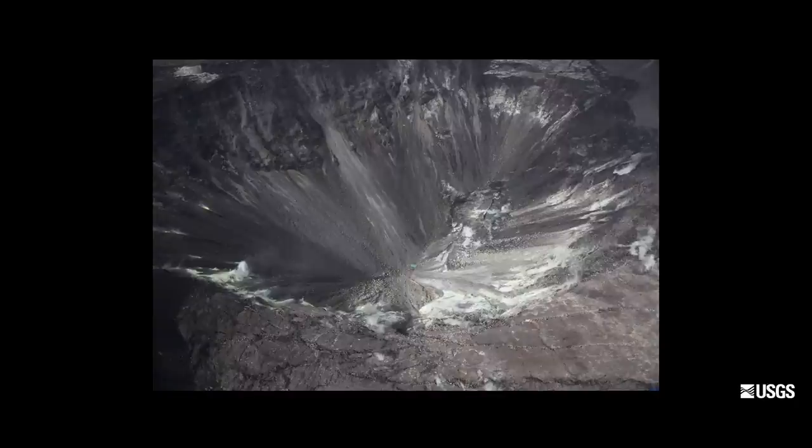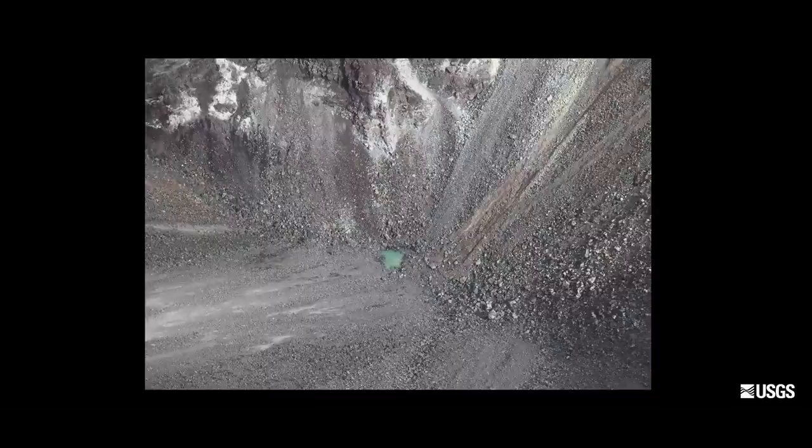The pond was first observed on July 25th 2019, and at that time it was difficult to see. Luckily an aerial survey with very high resolution images was used to confirm that this small puddle was actually there. The pond was very small — about 10 meters wide or about 33 feet across and very shallow. Over the last two centuries in the history of observation of Kilauea crater and Halemaumau, there had not been any recorded water.